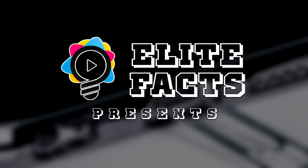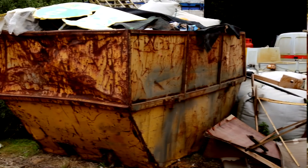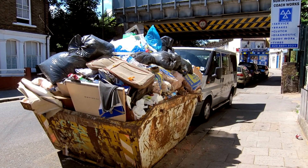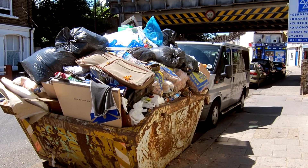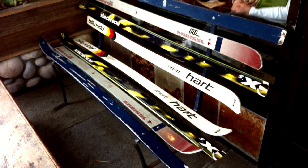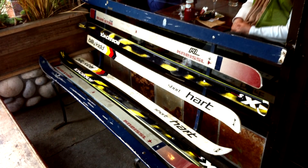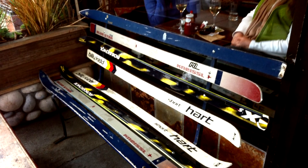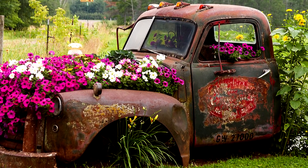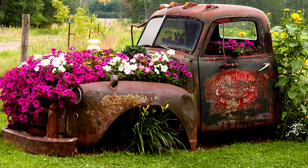Elite Facts presents: Top Hacks That Will Change Your Life Today. Before you decide to trash unwanted junk, do yourself a favor and really take time to think about it. Try looking at that junk and think of a way you can repurpose it. What may seem like a piece of garbage to you may look like an obscure but interesting piece of art to others. Here are just a few ways you can repurpose household items into works of art or other useful household items.